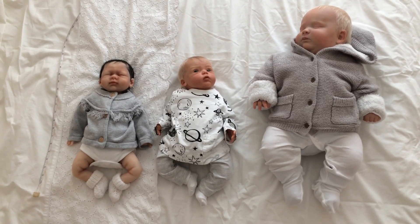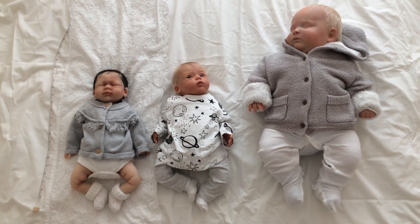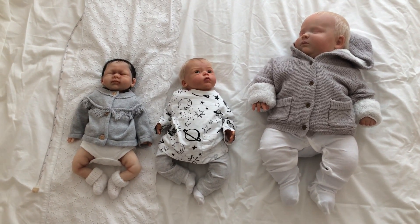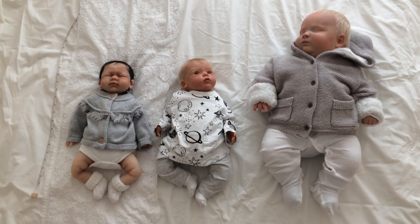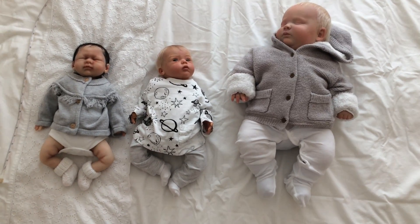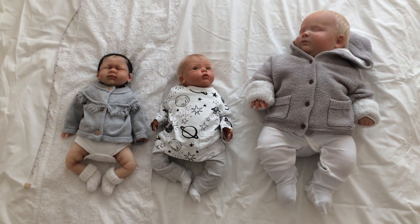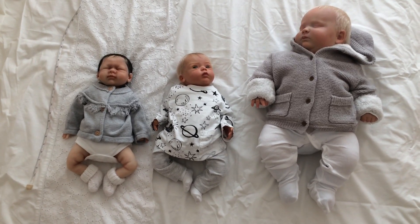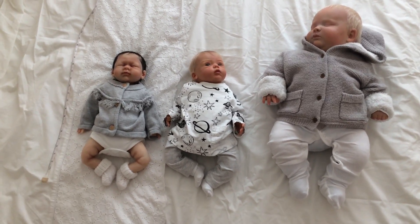My other main pro for a bigger baby is the clothing. I think there are a lot more clothing opportunities with a bigger doll. This kit is a bit of a bad example because he's very short and wide, so you have to buy a bigger size and roll up the sleeves. But selection-wise you can venture out of that typical newborn look and explore different fashion choices.